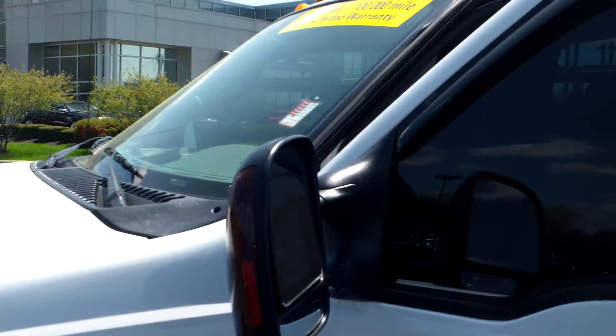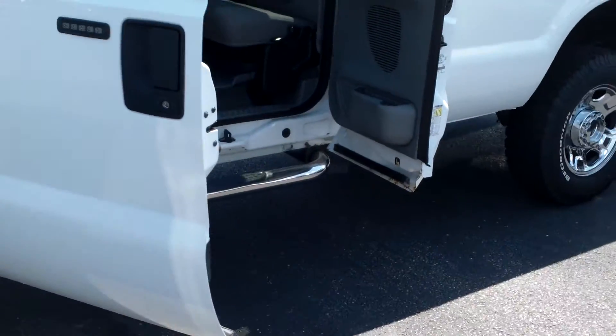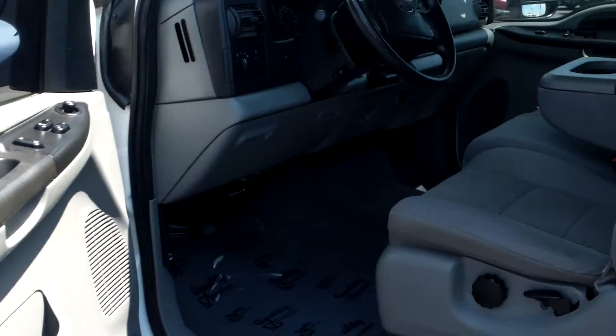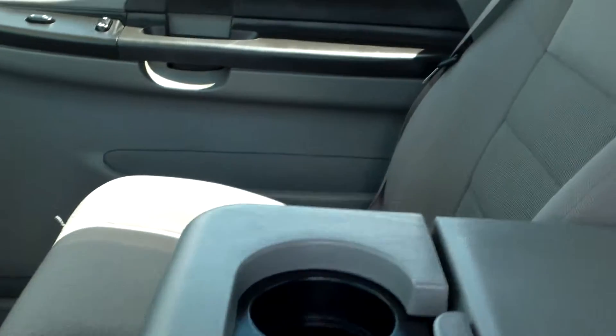Great tread on the tires, really clean inside and out. You got running boards on both sides, power windows, power door locks, CD player, cruise control — really clean.